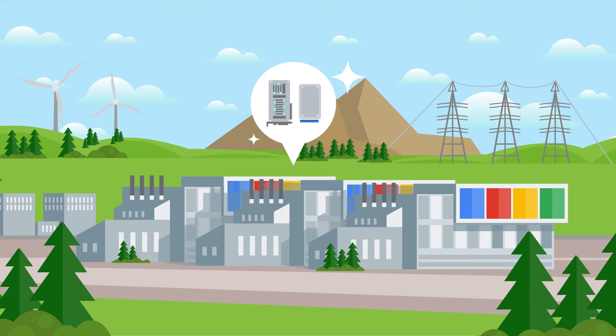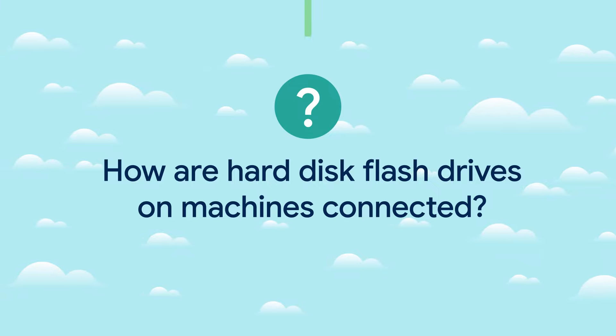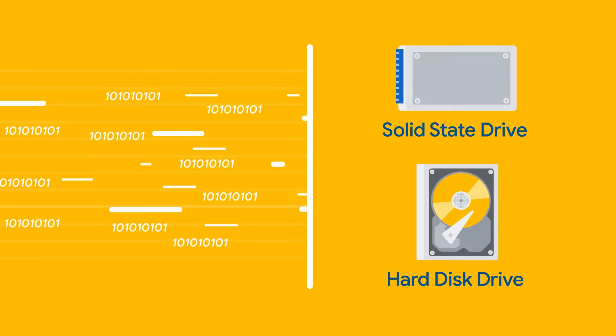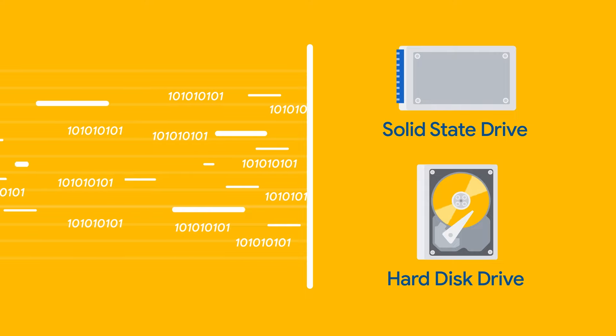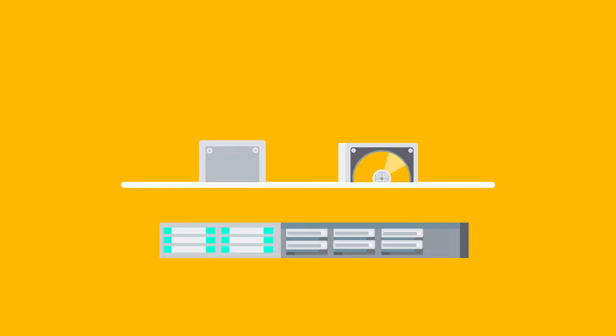You can't really talk about storage at Google without talking about how our production systems work. How are all the hard disks and flash drives on individual machines connected? Let's boil it down. Data is stored in hard disk drives or solid state drives. SSDs and HDDs are deployed separately from the applications — for example, they can be stored in a dedicated storage tray. In other words, we separate storage from compute.